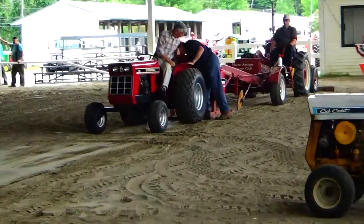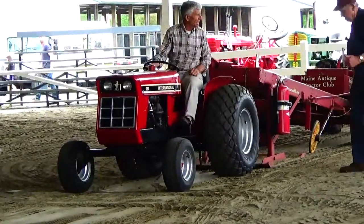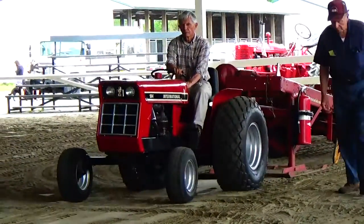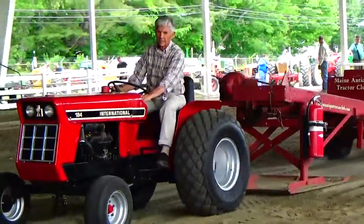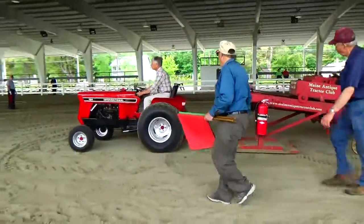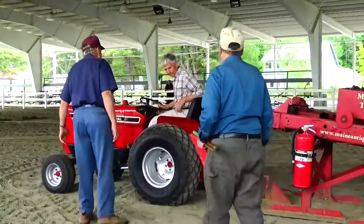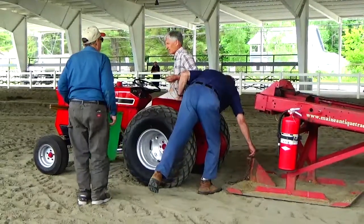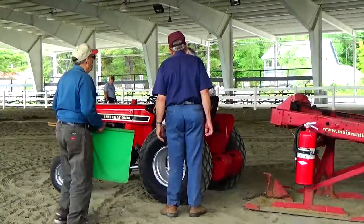Alright, here we got another lawnmower. It's a little bit big for a lawnmower, but it's still under the lawnmower category for the pull. It should go a little bit better than some of the other ones. It's more learning the power of your... wow, this to me is like a small tractor. It still falls on the lawnmower, I guess. It's pulling with the rest of the lawnmowers. It's international.